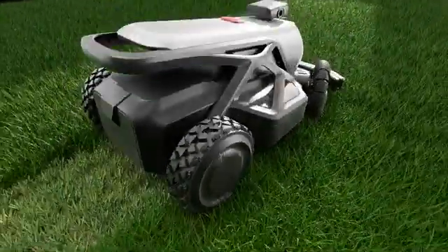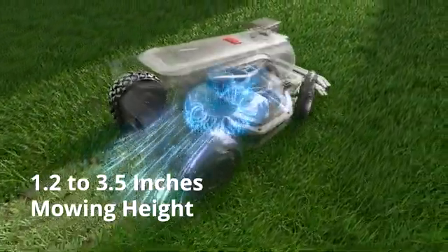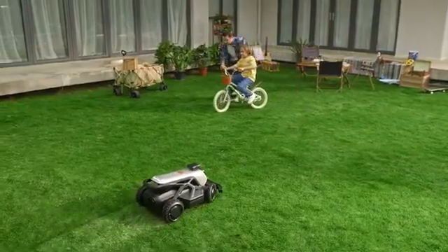With a broad range of blade adjustments, Tron caters to lawns of any height, delivering the perfect cut every time.